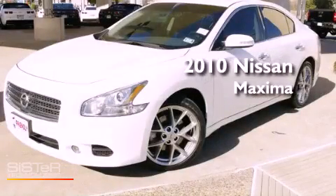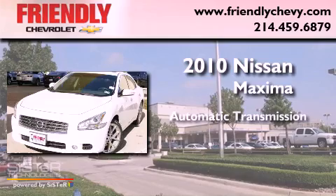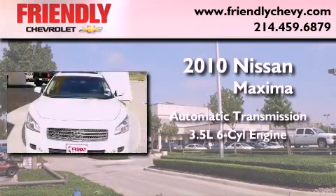This is a 2010 Nissan Maxima. This vehicle has seating for 5 adults and a 3.5-liter V6.